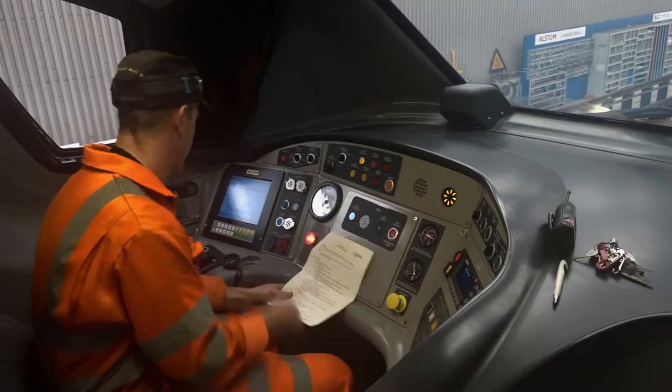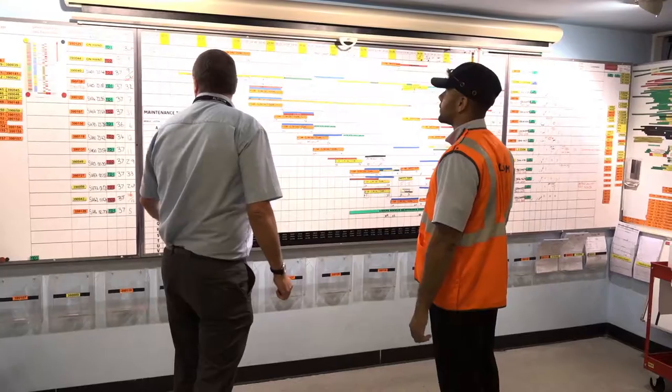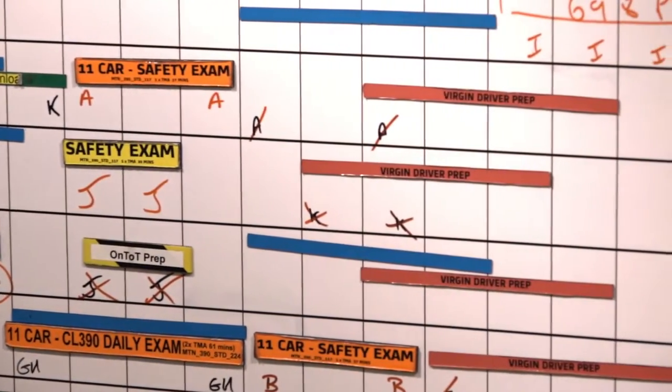Then we have the technicians — they're the main fault finders, diagnosing all the big faults. We have production leaders who help out the production managers and make sure the job runs smoothly. Then we have production managers like myself — we plan all the work, ensure it gets done, and make sure the trains go out safely. Then it goes up to the depot manager.